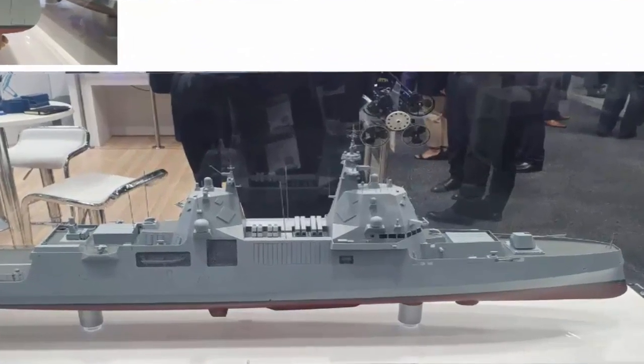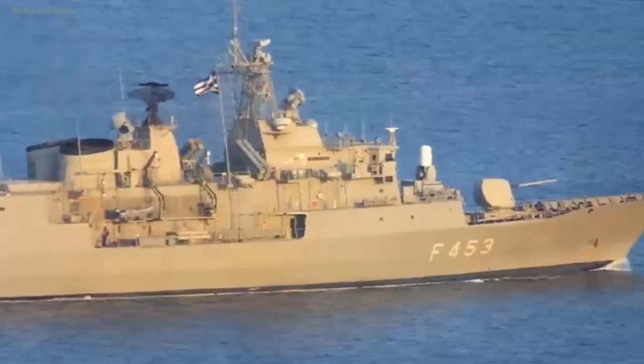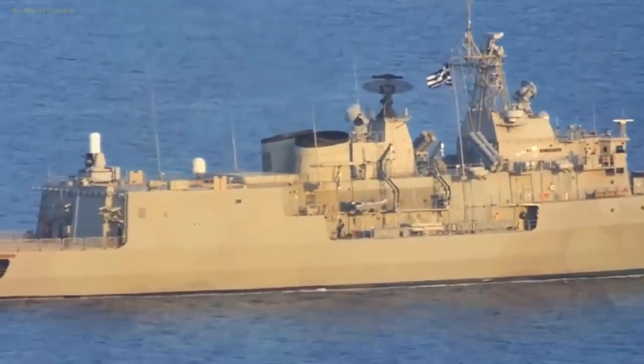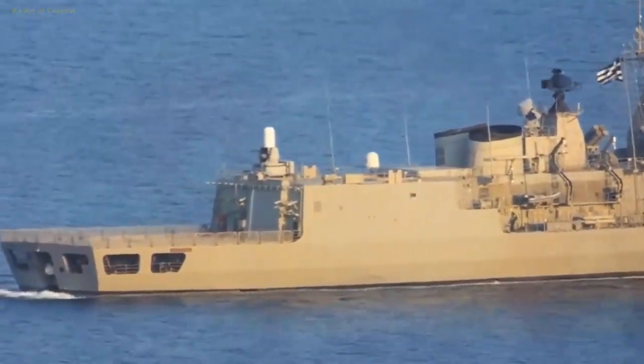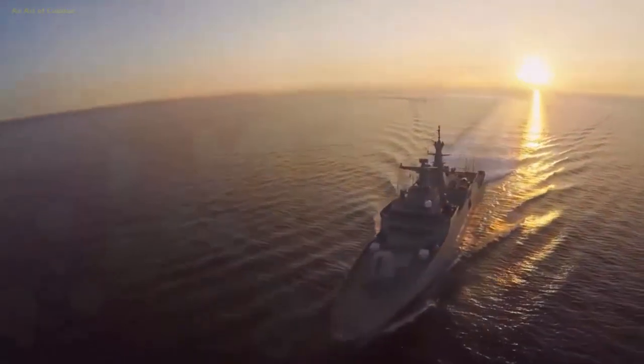TKMS unveils new Miko A-210 frigate during Indo-Pacific 2023. ThyssenKrupp Marine Systems (TKMS) unveiled their third-generation Miko frigate design, called the Miko A-210. The company also confirmed their intent to offer the design to the Royal Australian Navy (RAN).